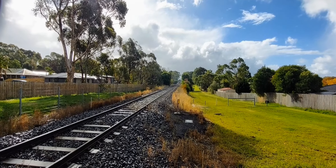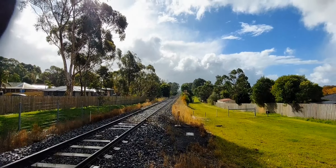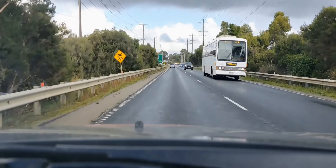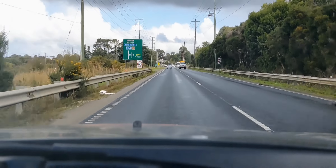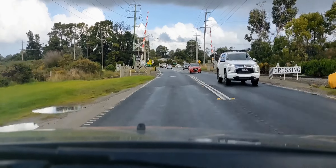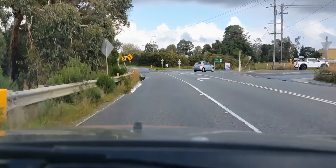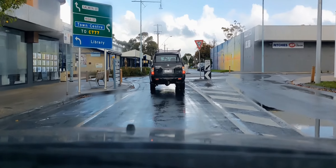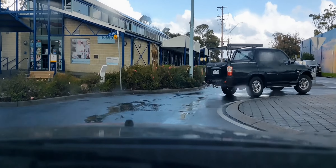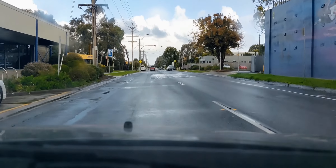We're going to head down to Cribb Point now and get a couple of trains going through there. This is the BlueScope crossing - he should be heading out hopefully later in the day, catch him heading towards Melbourne. To the right there is the Stony Point line. Hastings Town Centre: library to the left, IGA to the right.